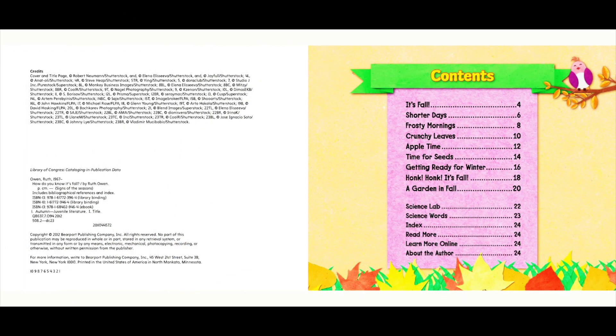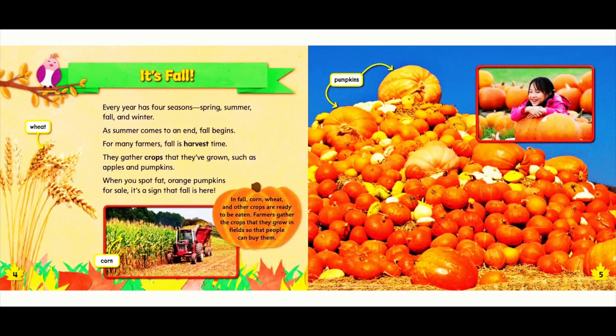Here's our table of contents. It's fall. Every year has four seasons: spring, summer, fall, and winter. As summer comes to an end, fall begins. For many farmers, fall is harvest time. They gather crops that they've grown, such as apples and pumpkins. When you spot fat orange pumpkins for sale, it's a sign that fall is here.